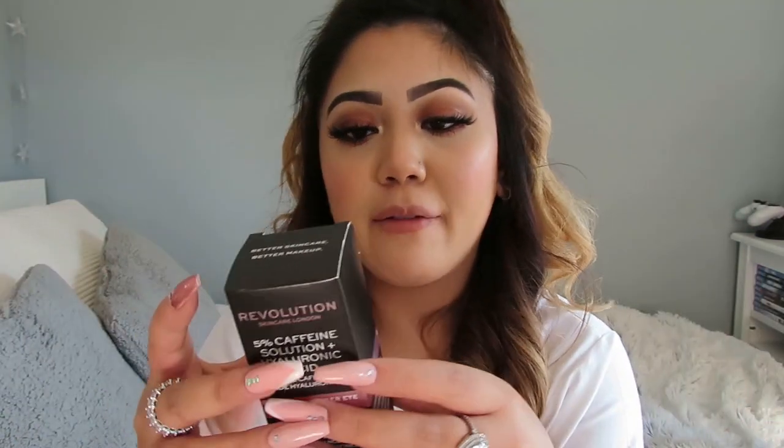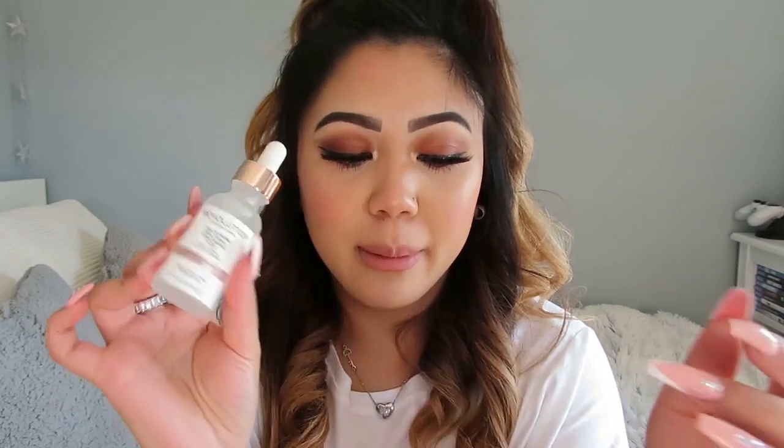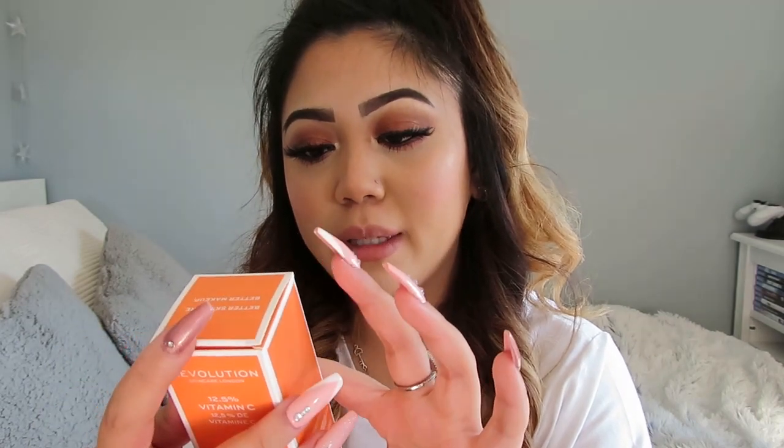The next Revolution product I bought was the 5% Caffeine Solution plus Hyaluronic Acid. It's similar to The Ordinary hyaluronic acid but with 5% caffeine added. I've heard it's really good for under your eyes to look more awake — I'll probably use The Ordinary one all over my face and this one just under my eyes. I also got the Stabilised Active Collagen, which is supposed to be really good for firming your skin.